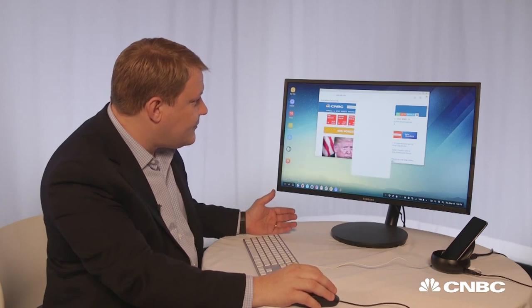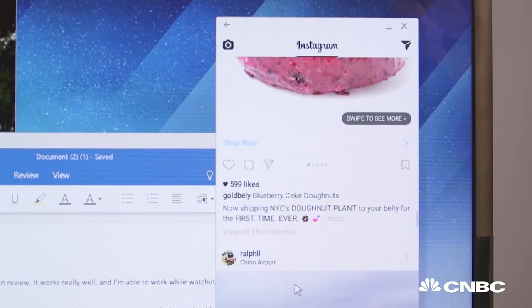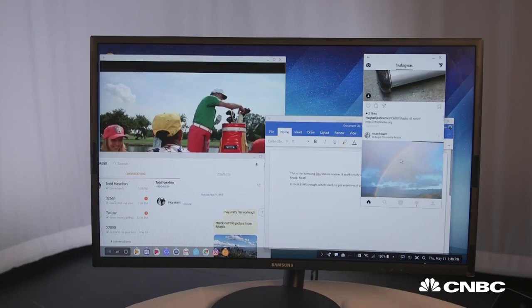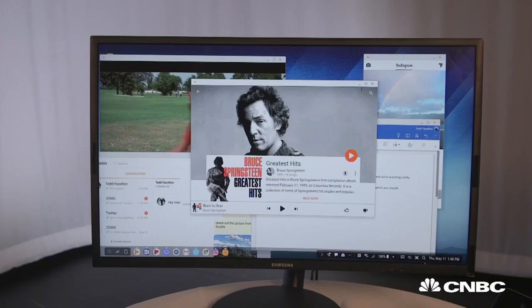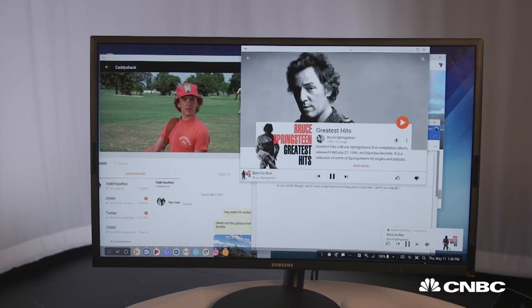If I wanted to open up Instagram, for example, it would open up Instagram into a separate window. You can also access everything else on your phone, so if you have movies or you can play music — here we have some Bruce Springsteen.